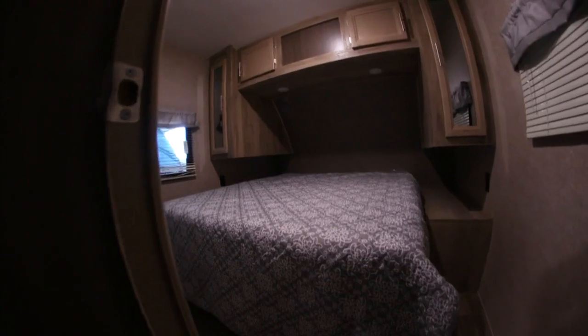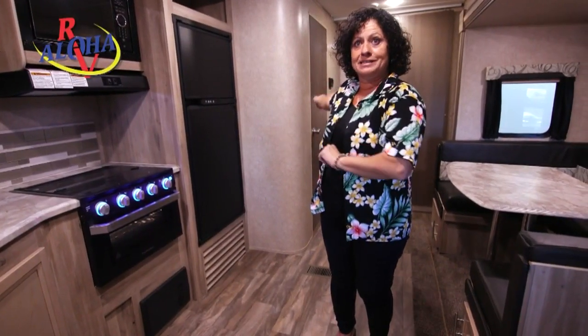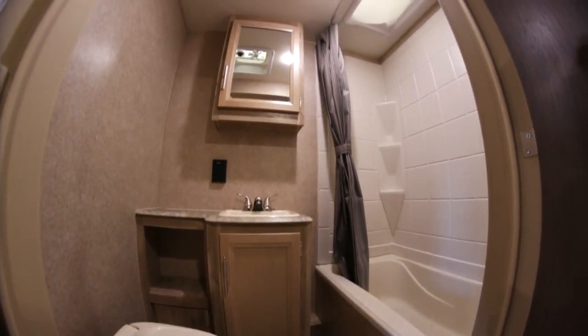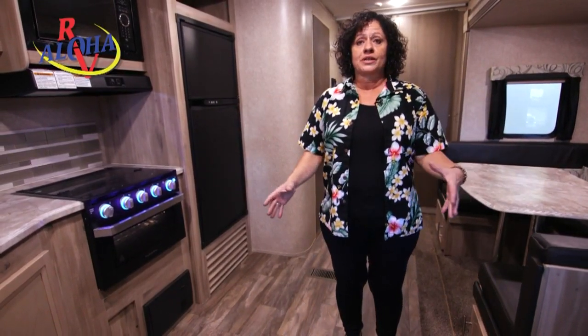It's got a private bedroom in the front, and it has a bunk room in the back with a door, so you can put the kids back there and let them have fun. It has a bathroom, TV — just set up beautifully. One big slide gives you all this open area with lots of square footage.